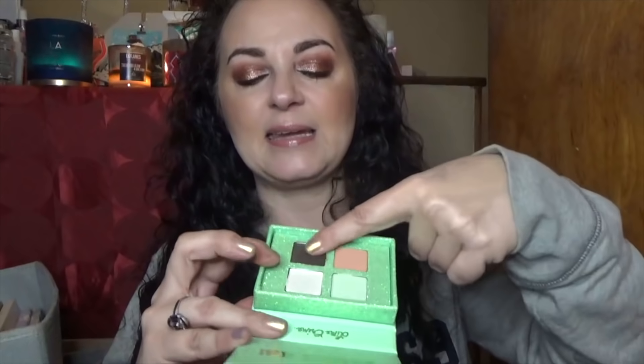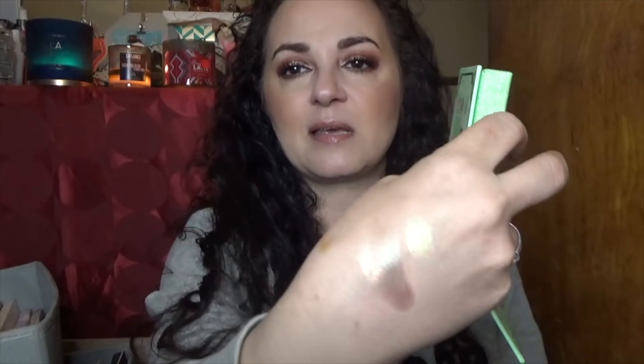I have a bunch of the mini Lime Crime palettes, all gotten at TJ Maxx. This is the Venus XS — the packaging is gorgeous, albeit a bit bulky. It's very pretty with just four colors. These act as toppers — they're not in-your-face pigmented, very very light. See how that one has a beautiful duochrome shift? I'm going to let this one go because I don't reach for it often.